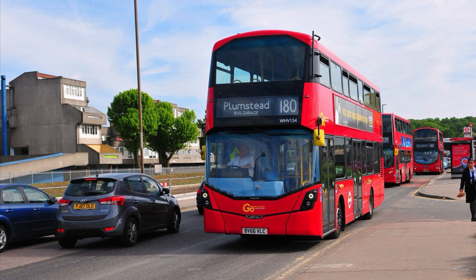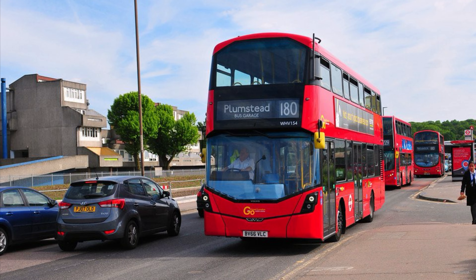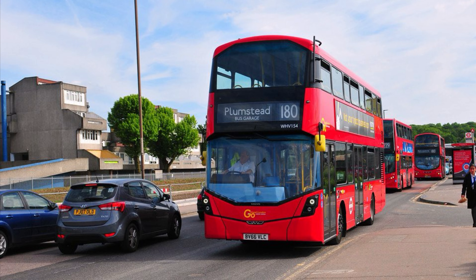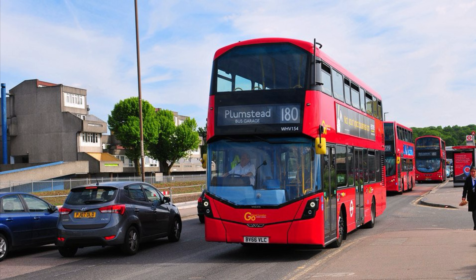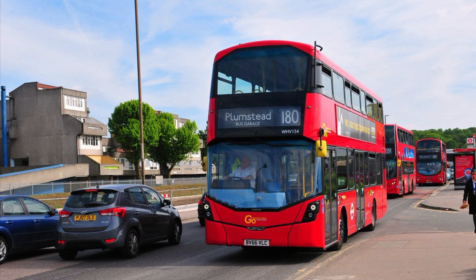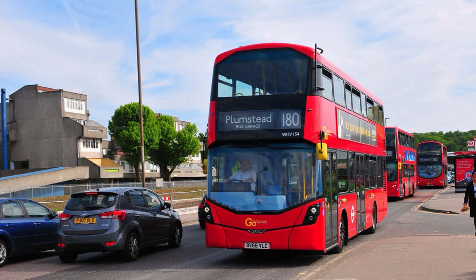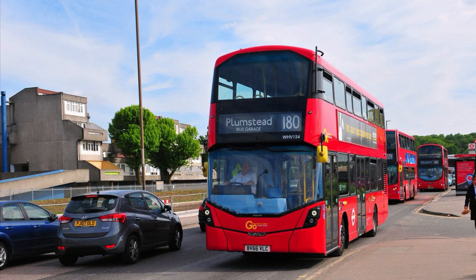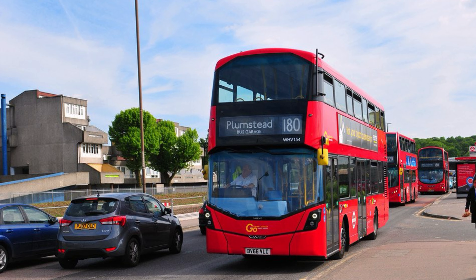The first route that operated here when Belvedere closed on the 2nd of December 2017 was Route 180. The route had been included in the sale of this garage from East Thames Buses to Go-Ahead, and when the garage closed the route transferred to Modern Wharf garage.